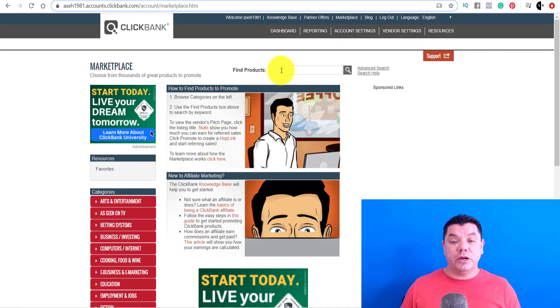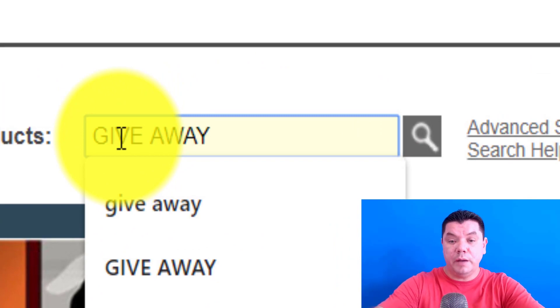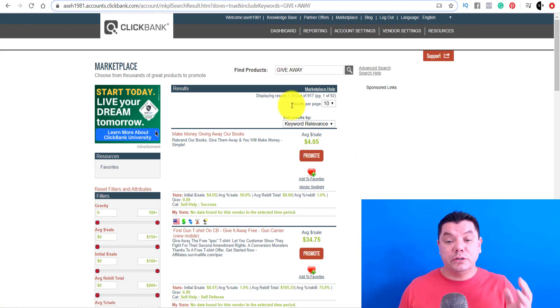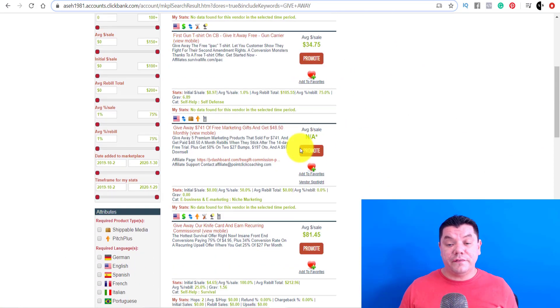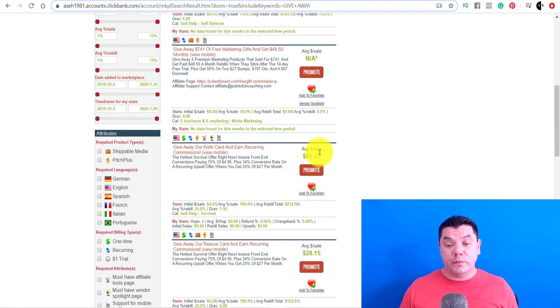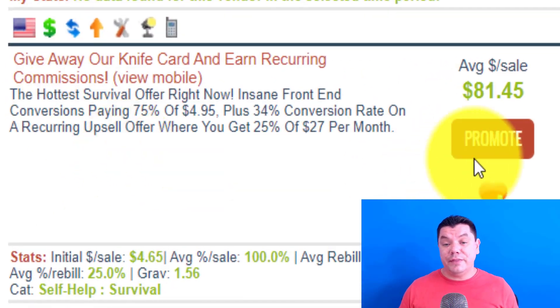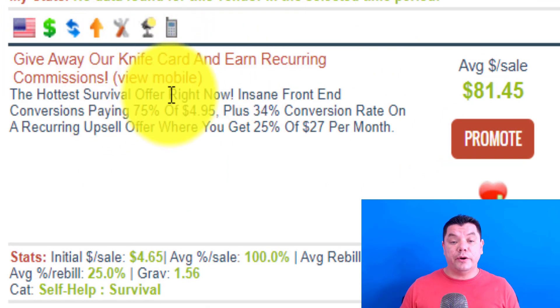What you want to do when you're on this site is come over and type in 'giveaway.' Once you type in giveaway, it's going to give you a whole range of different types of products that you can give away absolutely for free. You can see there's a whole range of different items — some of them you can make $34 per sale, $81, $28, $33, et cetera. We're going to be looking at this product here today — it's called the giveaway knife and it earns reoccurring commissions.